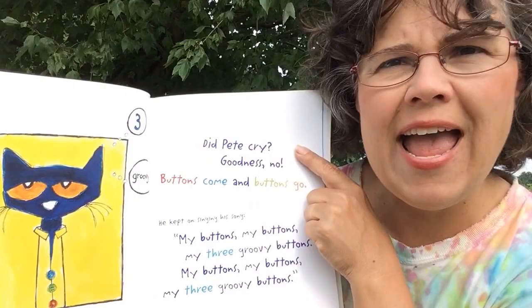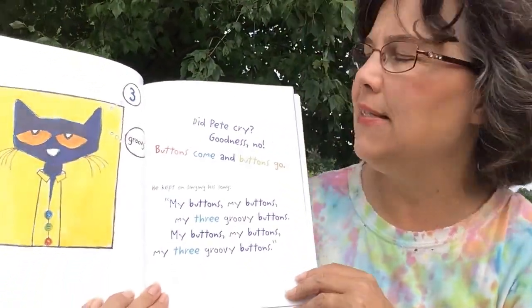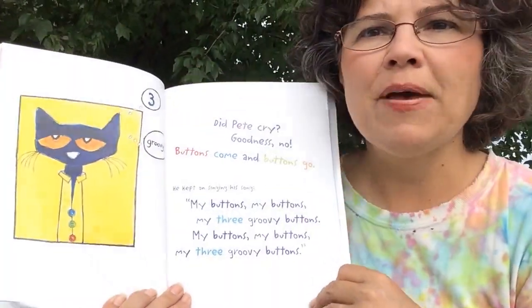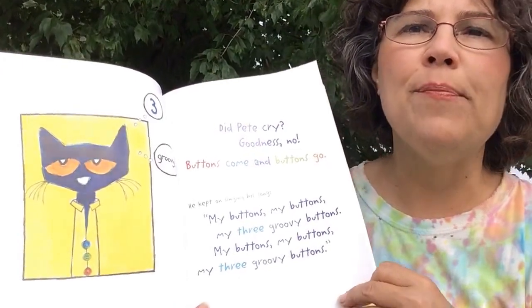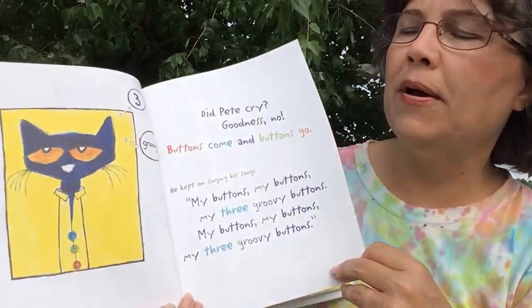Did Pete cry? Goodness no! Buttons come and buttons go. He kept on singing his song. My buttons, my buttons, my three groovy buttons.